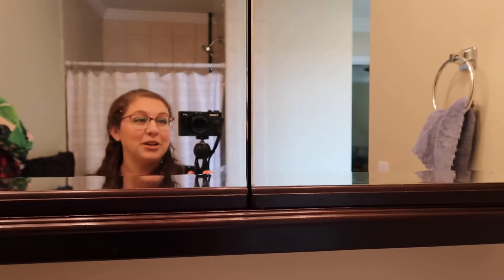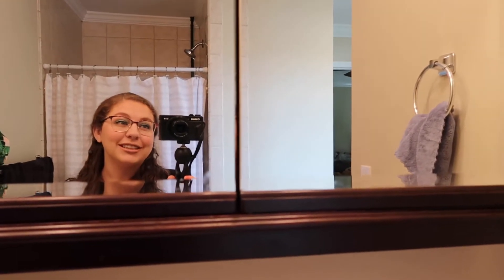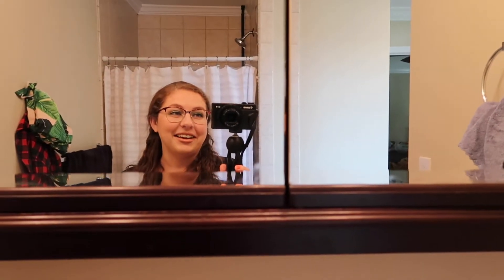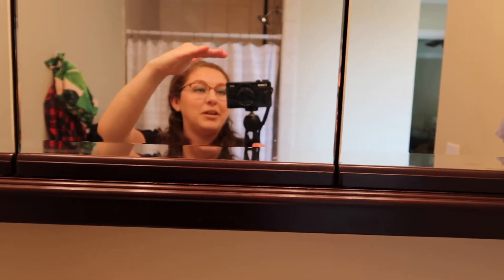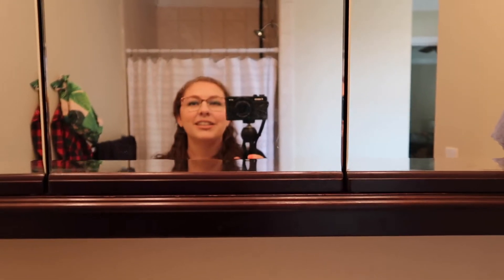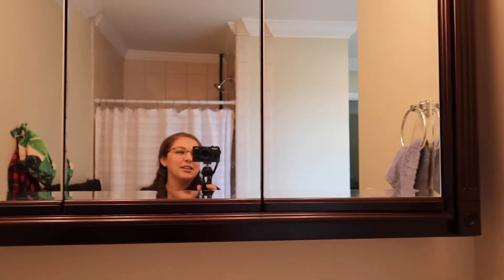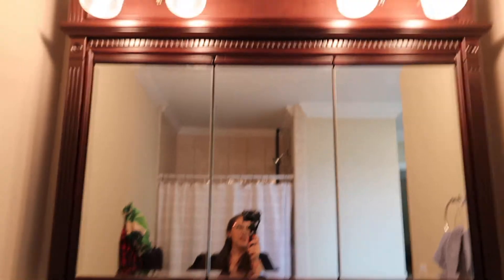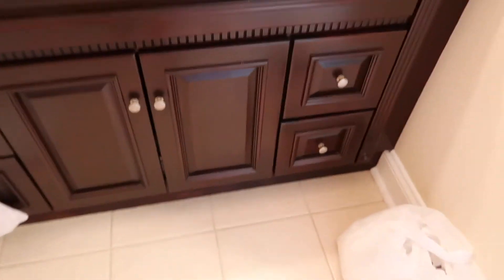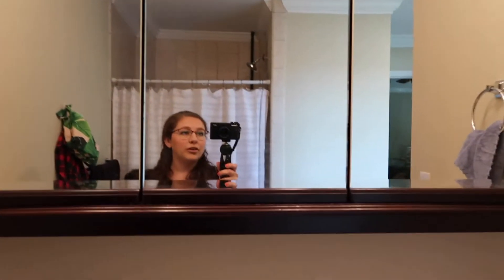We are here in my master bathroom. Whoever hung this mirror hung it super high — I am five feet tall and can literally only see my head in it, which kind of stinks. But aside from that this is a huge vanity space with tons of room and storage. Let me go ahead and walk you through what I have on the counter right now.